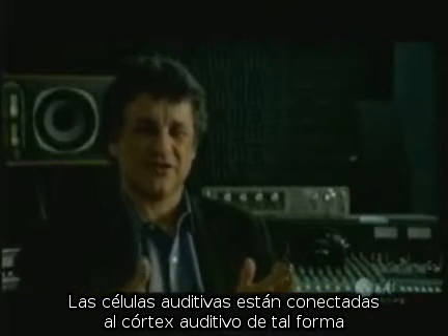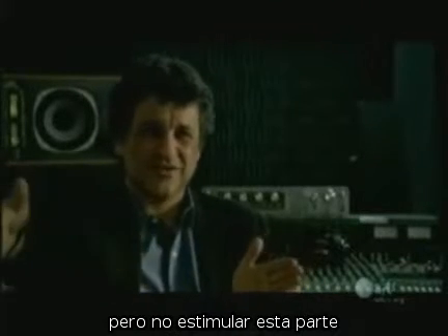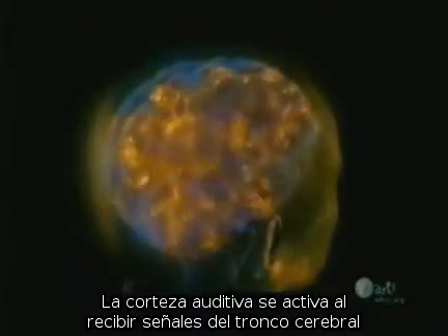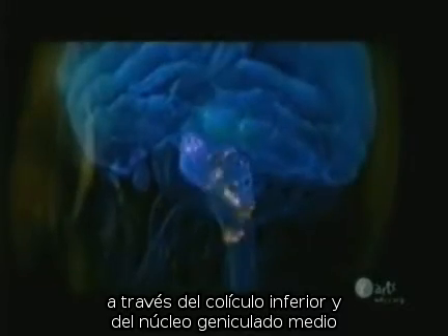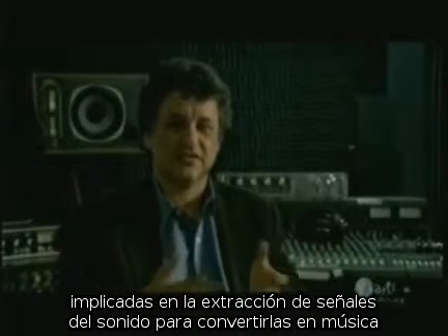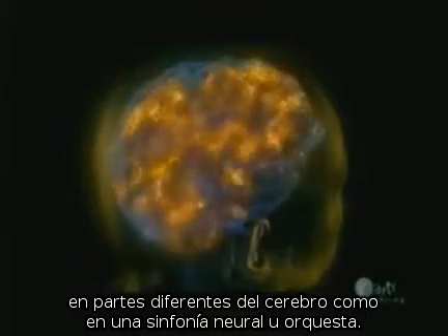The hair cells are wired to the auditory cortex in such a way that you've got low notes stimulating this part of the auditory cortex on up to high notes stimulating this part. We used to think that there was a music center in the brain. We don't think that anymore. There are music centers, and they're spread all over the brain. The auditory cortex activates as it receives signals from the brainstem through the inferior colliculus and the medial geniculate nucleus. If you could look at all the different areas of the brain involved in extracting the signal from sound to turn it into music, you'd see coordinated and uncoordinated firing in different parts of the brain, kind of like a neural symphony, a neural orchestra.